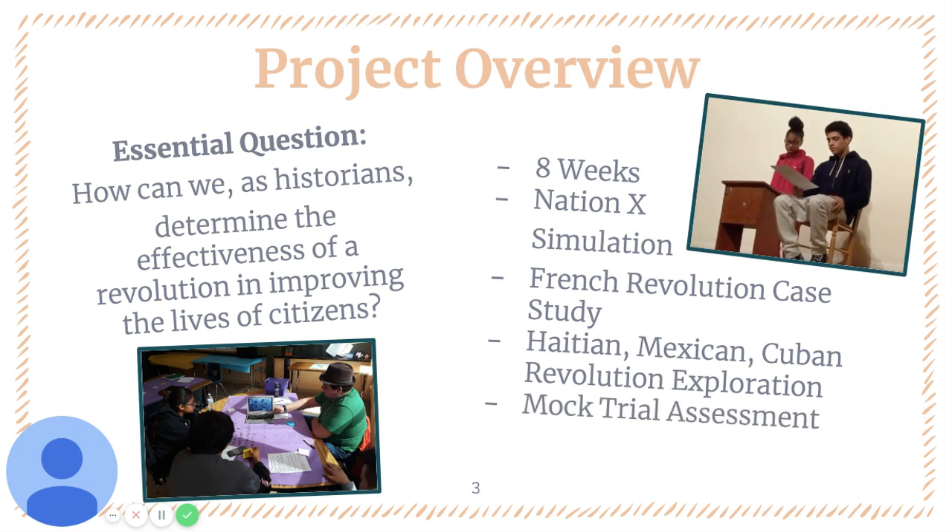Students then test out their skills in a mock trial assessment in which they are required to represent the revolution and defend their position about the revolution as lawyers or witnesses of the revolution.